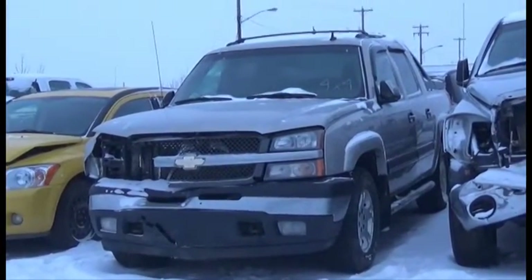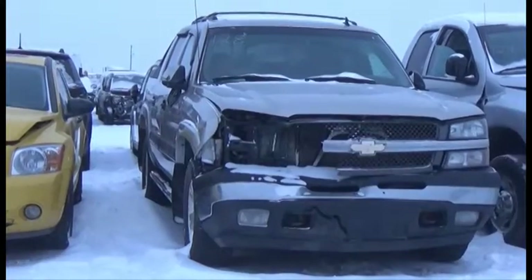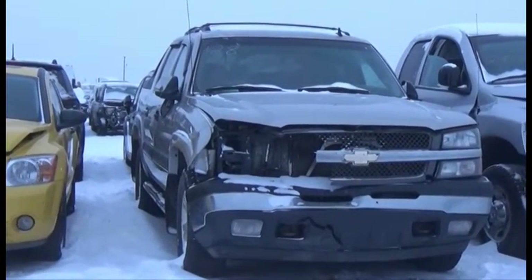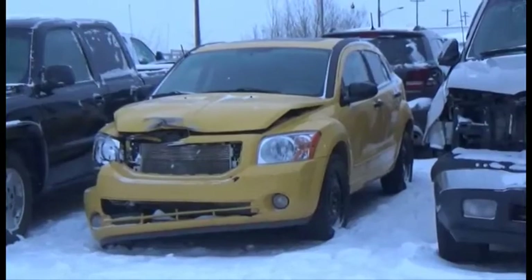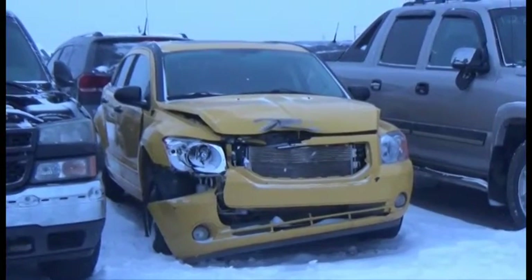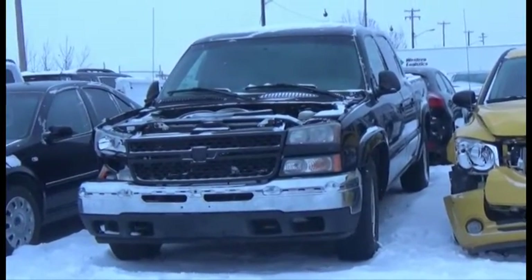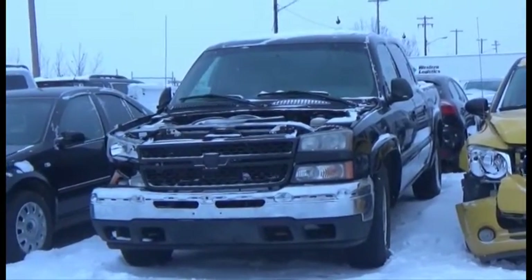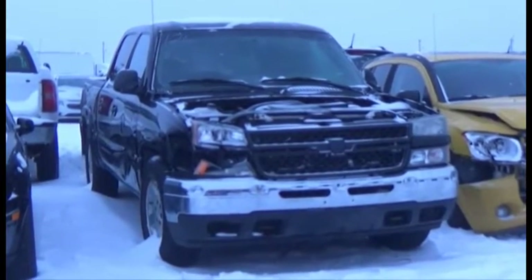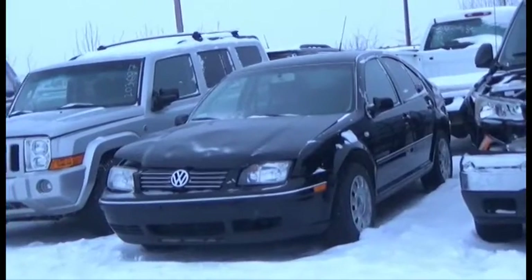Lot number 128 is the 2006 Chevy Avalanche, V8, AOD, 4x4, Loaded, Power Seats. Lot number 127 is the 2007 Dodge Caliber, AOD, Loaded. Lot number 126 is the 2006 Chevy Silverado, Crew Cab, Short Box, V8, AOD, Loaded, Power Leather Heated Memory Seats.